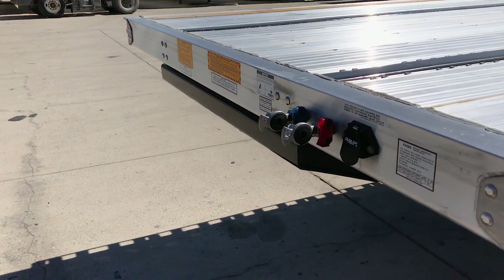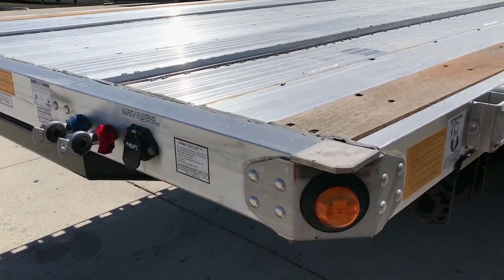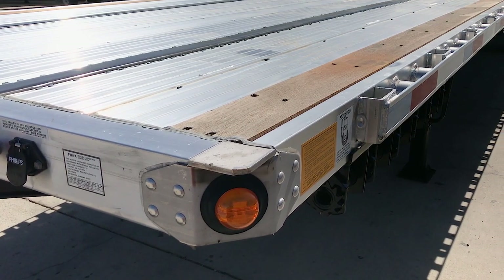The 4000AE has an aluminum front rail for lower tare weight, high strength, and protection, along with stainless steel front corners to protect against impact damage.